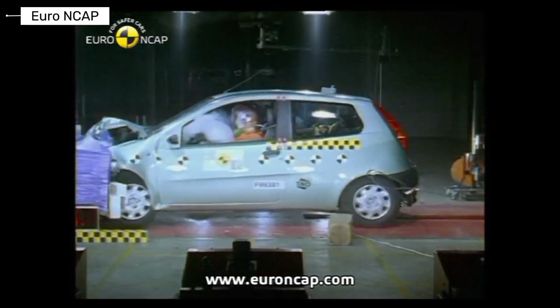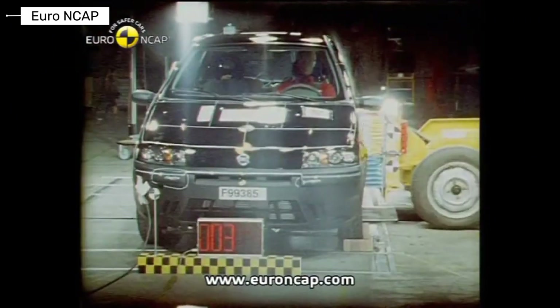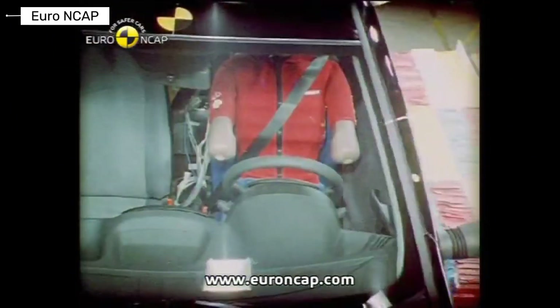The Fiat Punto marked a turning point for small car safety. Its structure handled impacts surprisingly well for its class. This model raised expectations across the segment.